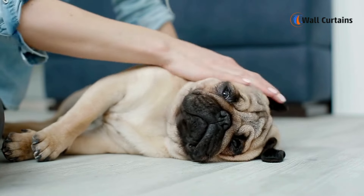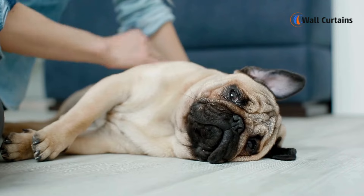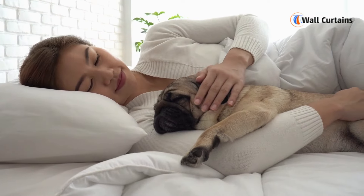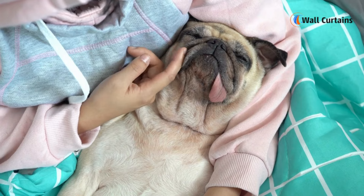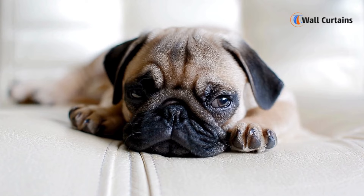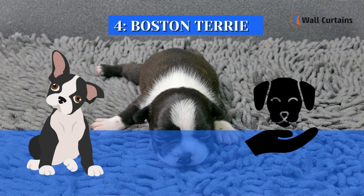Breed 3: Pug. Pugs, with their distinctive wrinkled faces and friendly personalities, are another excellent choice for apartment dwellers. Pugs are known for their adaptability and love for human companionship. They're generally low-energy dogs, but they still enjoy a good play session. Their compact size makes them a great fit for smaller homes.